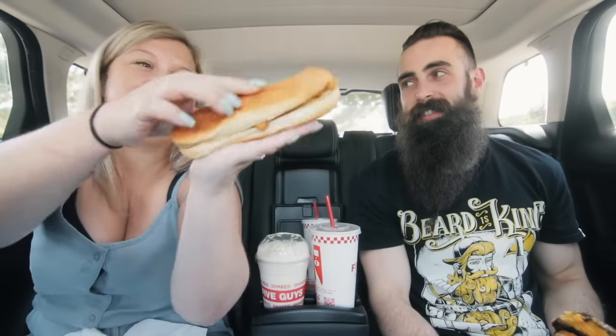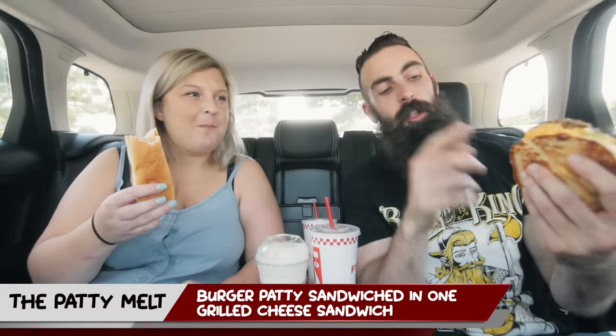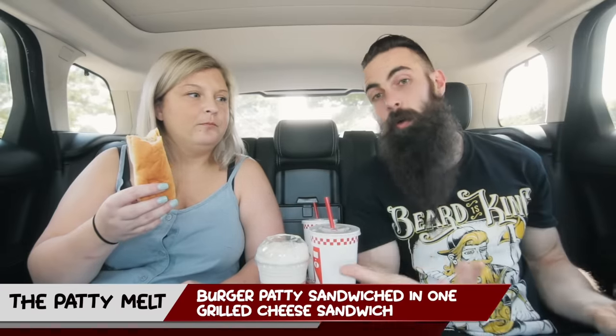This is the patty melt, which pretty much does what it says on the tin. It's a burger — or two burgers if you're greedy like me — sandwiched in between one single grilled cheese sandwich. I love the grilled cheese sandwiches from Five Guys. This is just that with a burger in the middle. And this is a hot dog roll with some chips — not cajun, just normal — in the middle.